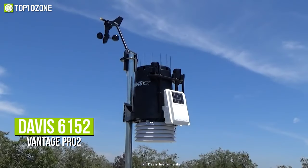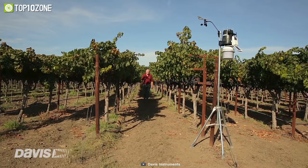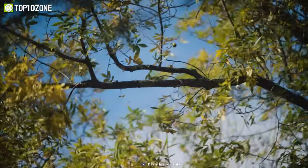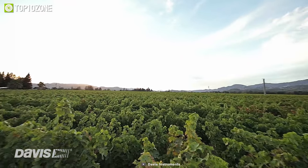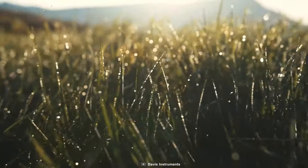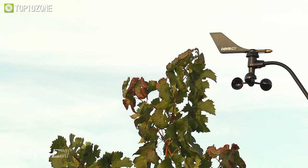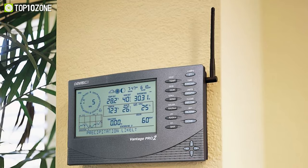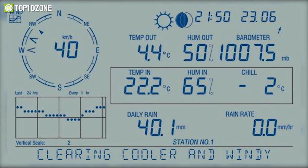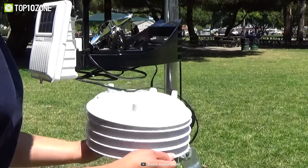Now meet the Davis 6152 Vantage Pro 2, a weather station that provides professional-grade data for weather enthusiasts, researchers, farmers, and homeowners. It reports real-time wind speeds, temperature and humidity, barometric pressure, rainfall, and other information such as heat index, dew point, highs and lows, and much more. The sensors are NIST traceable and are suitable for professional weather data reporting with real-time data updates every 2.5 seconds. It will give you years of reliable data as the sensor suite has a rugged weatherproof housing and is solar-powered with battery backup.